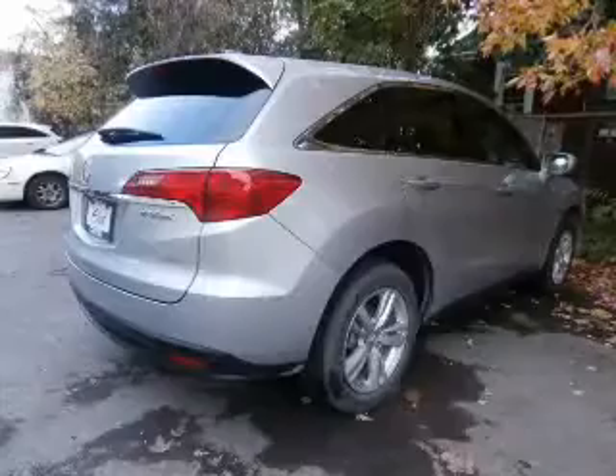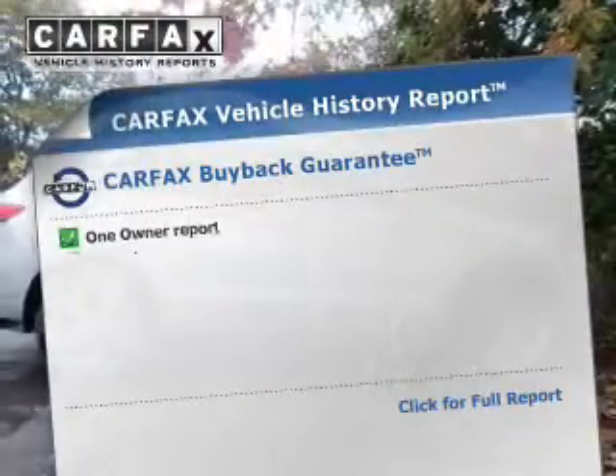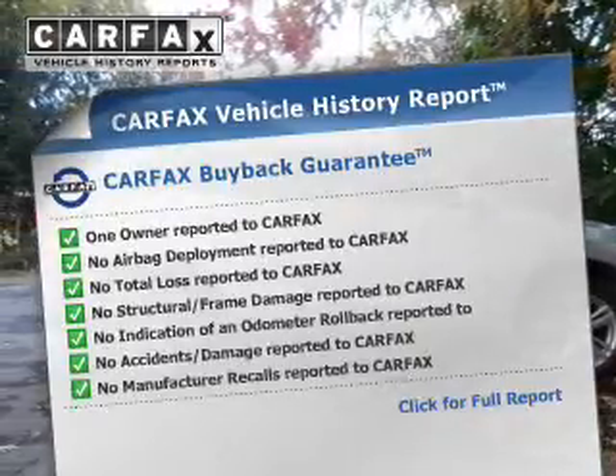There's nothing like a sunroof on a nice day. Memory settings are just one of the extras. This vehicle comes with a Carfax report, which reduces your buying risk by providing the vehicle's history before you purchase.